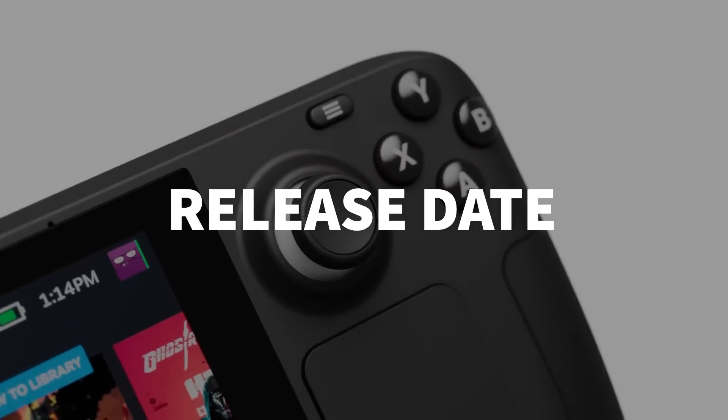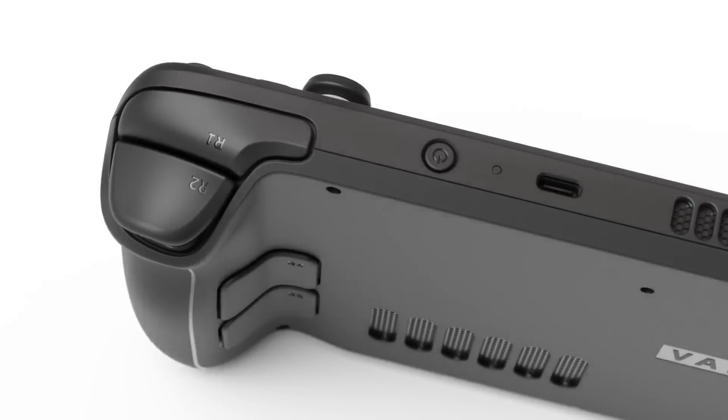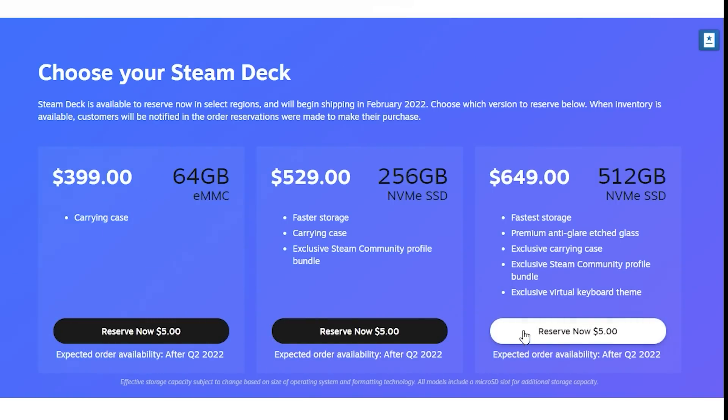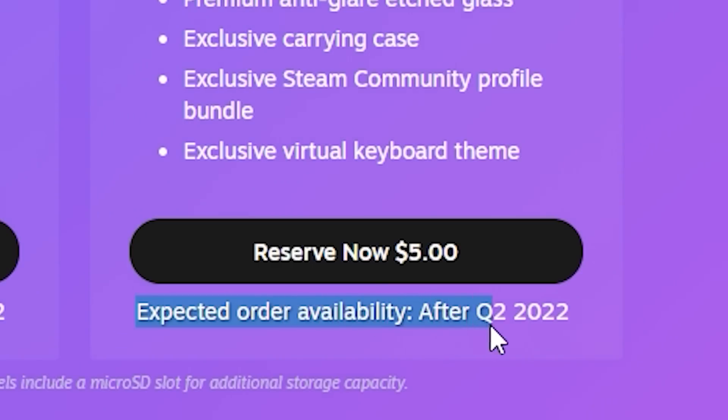By the time you get a Steam Deck, compatibility might not even be an issue at all, especially if you haven't secured a pre-order yet. Those lucky enough to have snagged some of the first units to go on sale should be getting notified to complete their order on February 25th, but any new orders won't be shipped until much later in 2022, if this year at all.